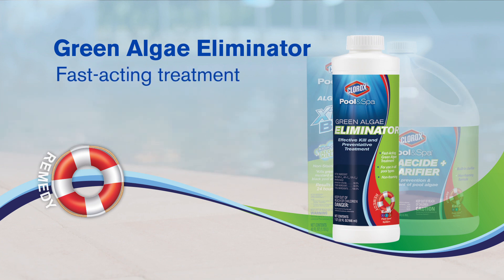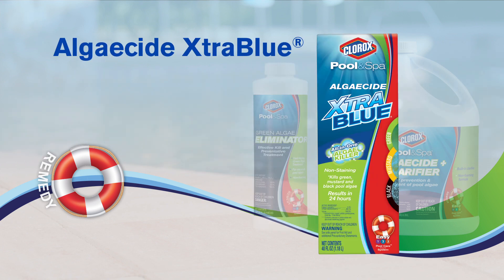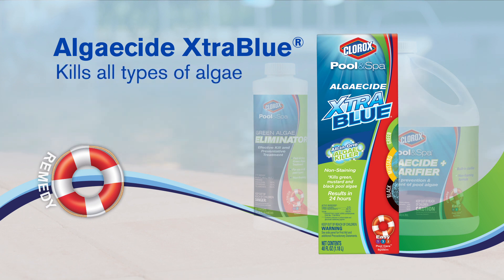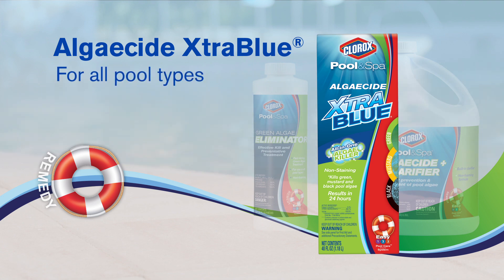Clorox Pool & Spa Green Algae Eliminator is an effective, fast-acting green algae treatment that quickly controls and kills green algae in your pool. Clorox Pool & Spa Algaecide Extra Blue is the ultimate algae-fighting and preventative treatment, destroying unsightly green, slimy mustard and stubborn black algae. This quick and effective, non-foaming formula will not stain your pool's surfaces and works great in all pool types to maintain clear, blue water.